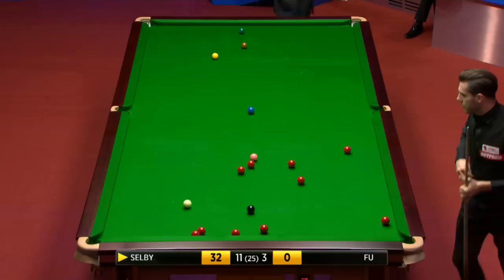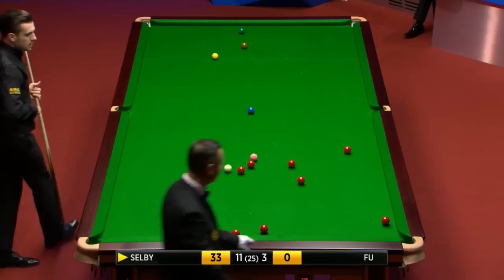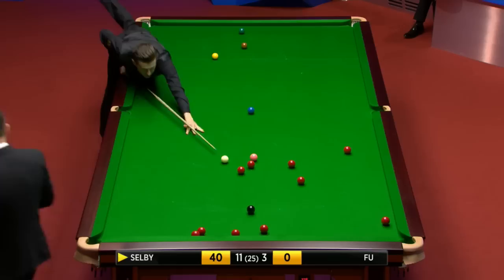Thirty-three. Forty points ahead now, so he's going to be able to win this frame without doing anything about those awkward reds.